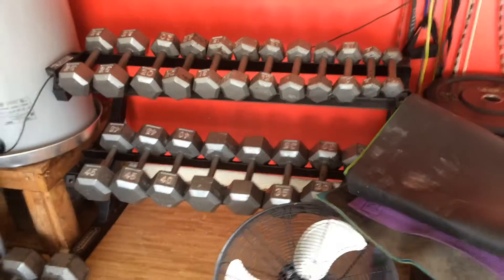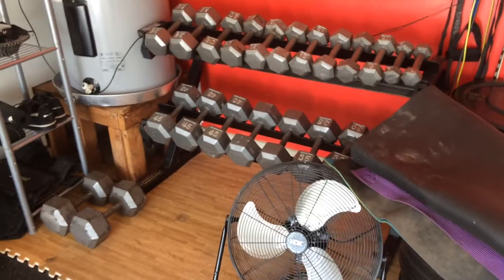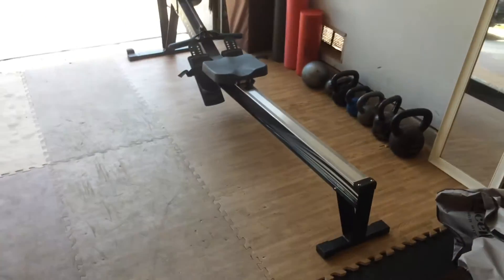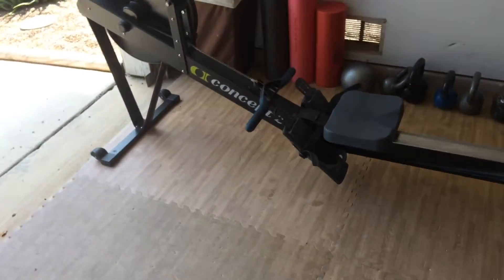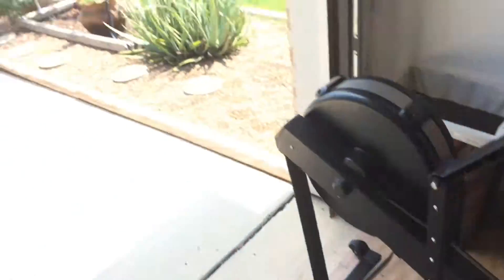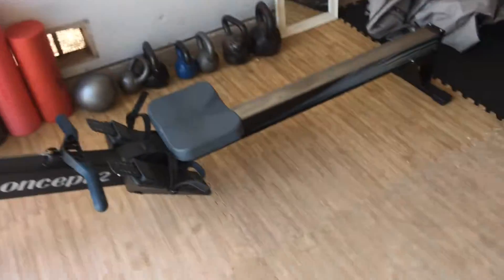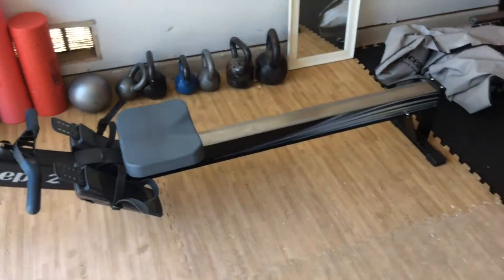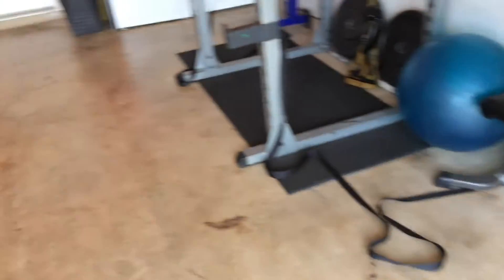Once you have your dumbbells and your jump rope, you're pretty much set. Most people, that's all you need. Now I get asked: what kind of cardio equipment should I get — a treadmill, an elliptical? I would advise not to. Get a rowing machine if you can, because you can always just go outside and go for a walk or a jog. Before you even think about buying cardio equipment, you don't want it to just sit in your house and collect dust.